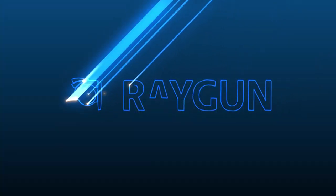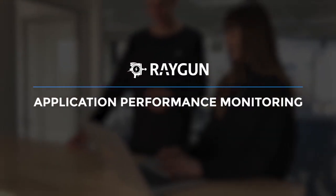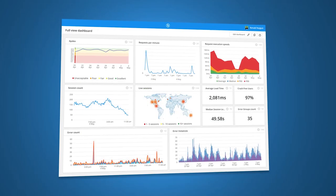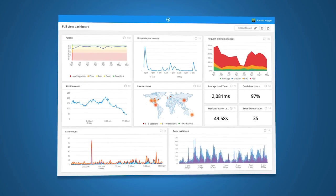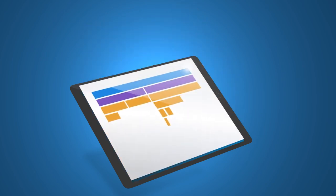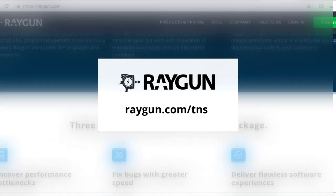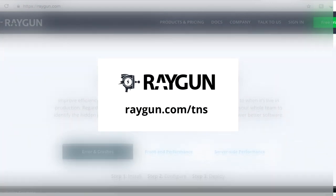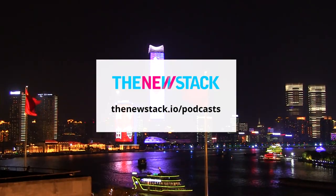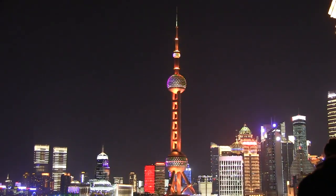This episode of the New Stack Makers is sponsored by Raygun. Raygun provides full-stack error, crash, and performance monitoring for tech teams. If you're concerned you're losing customers to poor quality online experiences, Raygun provides you with the answers. Raygun surfaces errors and performance problems into a dashboard and gives you actionable information to solve them before they reach your customers. Head to raygun.com/TNS to get up and running and claim your free gift today. Listen to more episodes of the New Stack Makers at thenewstack.io/podcasts. Please rate and review us on iTunes, like us on YouTube, and follow us on SoundCloud.